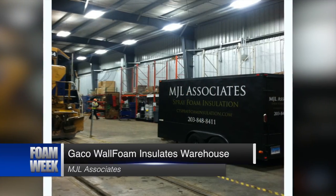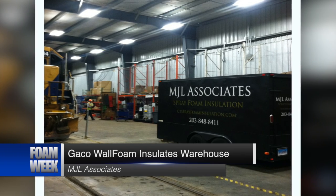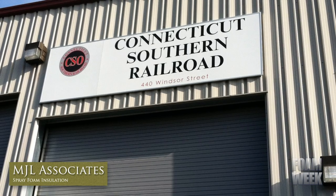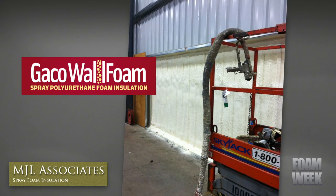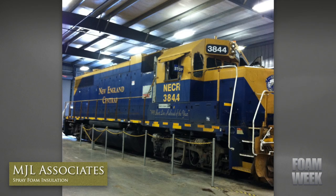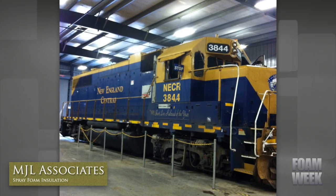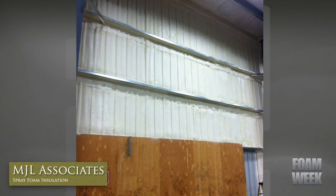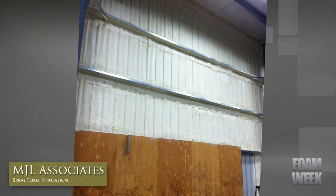MJL Associates took on a project to insulate a 500,000 square foot warehouse used to service commercial freight that transports goods on the Connecticut Southern Railroad. The crew applied Geco Wall Foam, Geco Western's two-pound closed cell spray foam, to seal the building's envelope, spanning a total spray area of 12,000 square feet. MJL Associates owner Michael Lieto noted that there was a substantial change in the building's interior climate, as it was able to retain a great deal of heat, as well as deaden the loud noises produced by the surrounding factories.